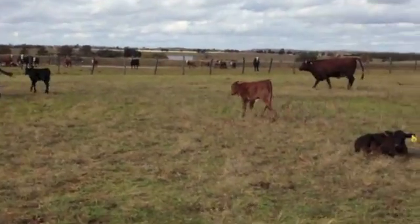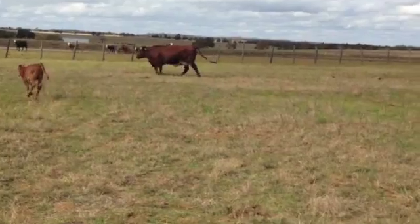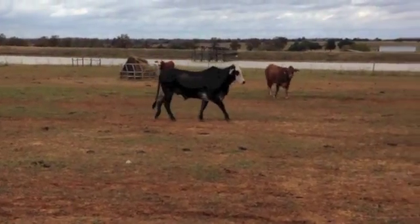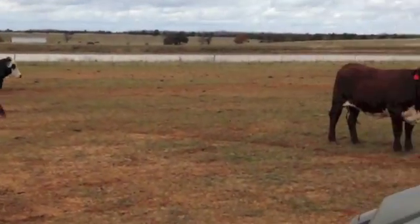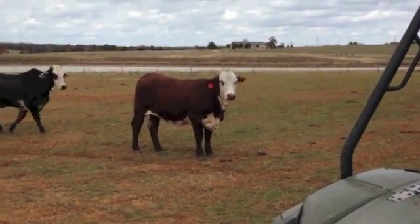Maybe ten bred cows and some springing cows. They're all kind of six to eight months bred — could be a mature cow back there. Then I go into another group: these are all fifteen Brafords in here, from a couple with a little hump.